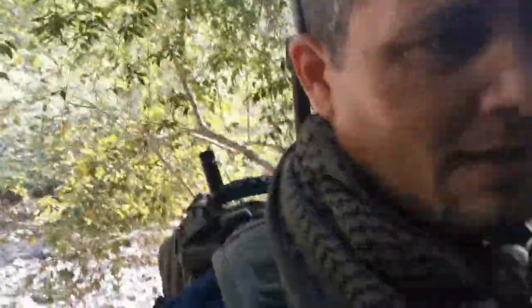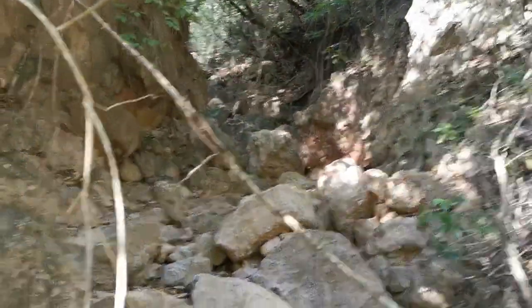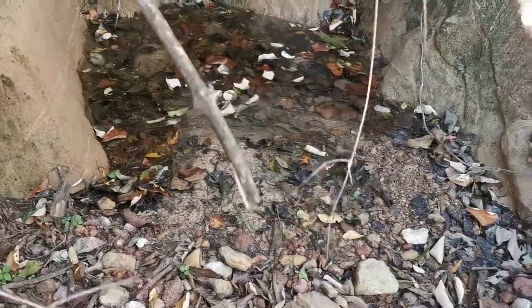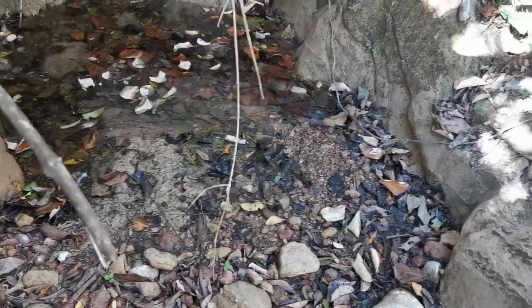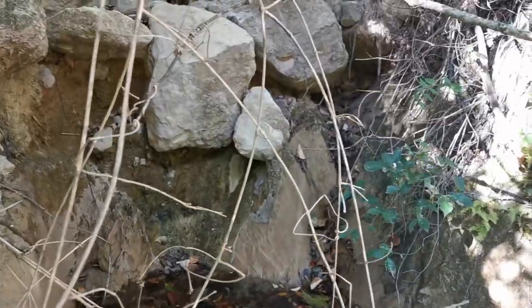We've just climbed up out of the valley floor and we're looking at this side gully — very steep, pretty tough rock, with a little bit of water here. We're going to give it a go and see if we can find something in the pan. It would be kind of surprising if we do, but hey, that's what we brought the pan out here for — might as well give it a shot.